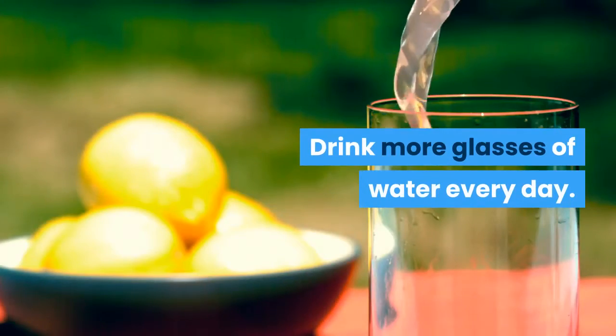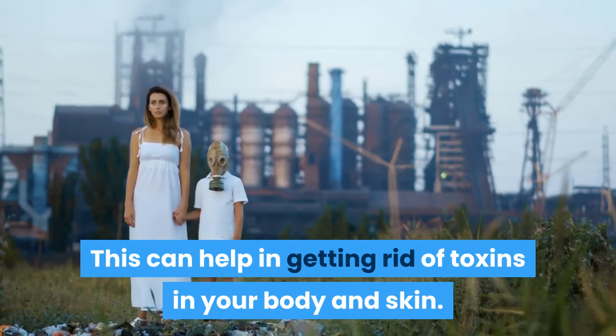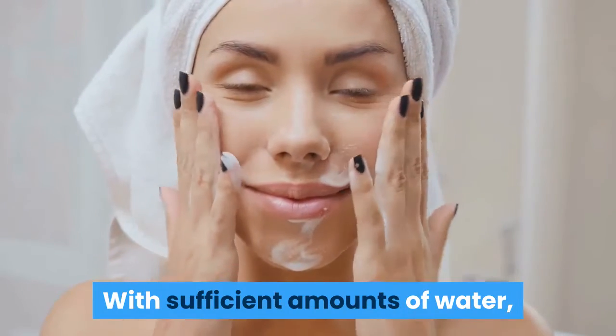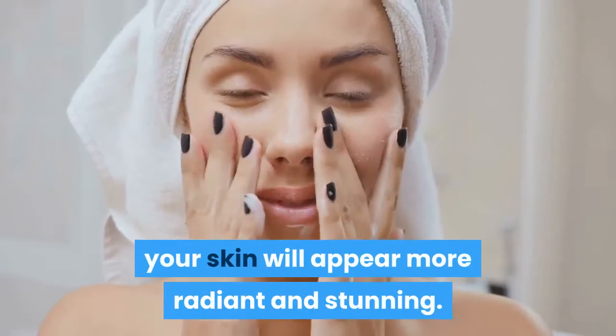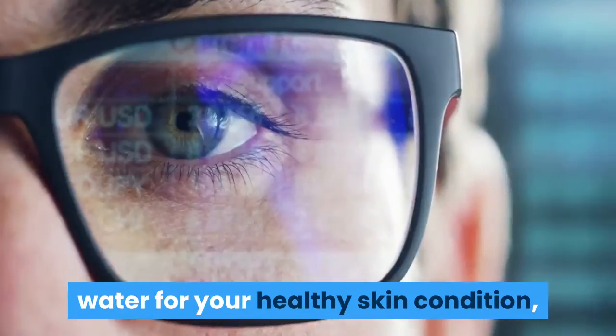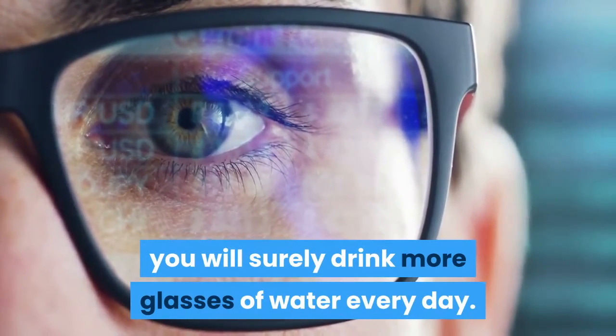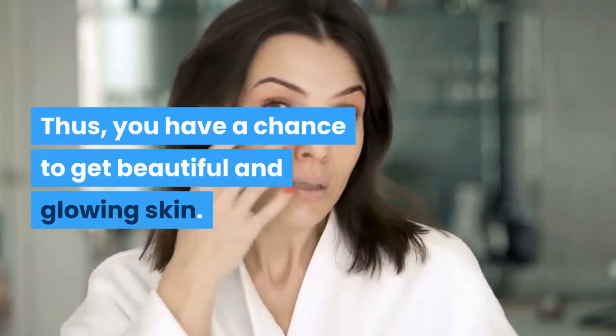Drink more glasses of water every day. This can help in getting rid of toxins in your body and skin. With sufficient amounts of water, your skin will appear more radiant and stunning. Through knowing the significance of water for your healthy skin condition, you will surely drink more glasses of water every day and have a chance to get beautiful and glowing skin.